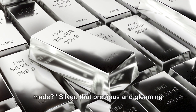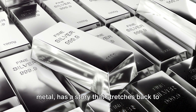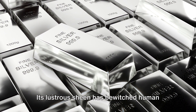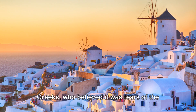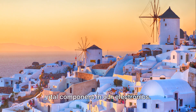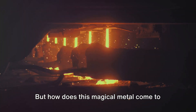Have you ever wondered how silver is made? Silver, that precious and gleaming metal, has a story that stretches back to the dawn of civilization. Its lustrous sheen has bewitched human beings for millennia, from the ancient Greeks, who believed it was tears of the moon, to the digital age where it's a vital component in our electronics. But how does this magical metal come to be?